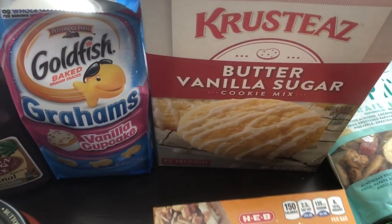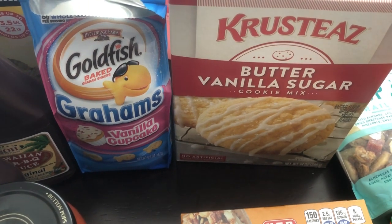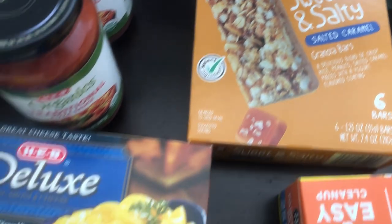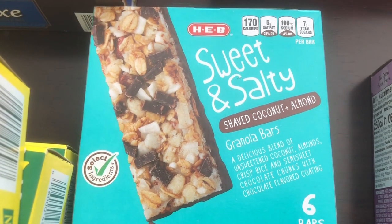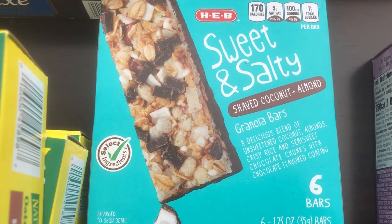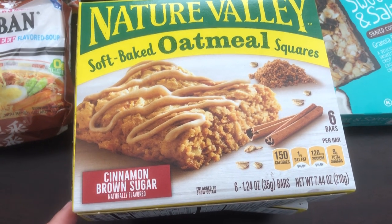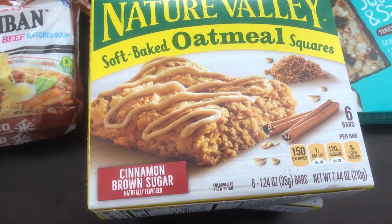I really love this Crusty's butter vanilla sugar cookie mix and you can't find it in my area of Texas, so I grabbed it — it's really cheap there, like a dollar sixty-eight. I grabbed some salted caramel granola bars — I don't think I've tried that flavor before but I love caramel. I grabbed a box of their mac and cheese. I got another box of granola bars in shaved coconut and almond — I really like Kind bars so I figured I'd like these. And I got three boxes of these soft-baked oatmeal squares that Harrison loves and that are really hard to find in my area.